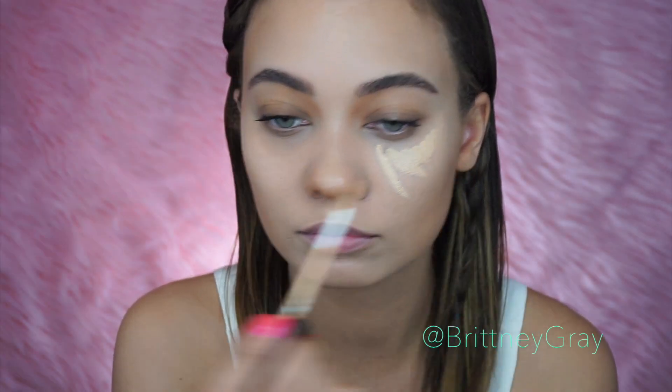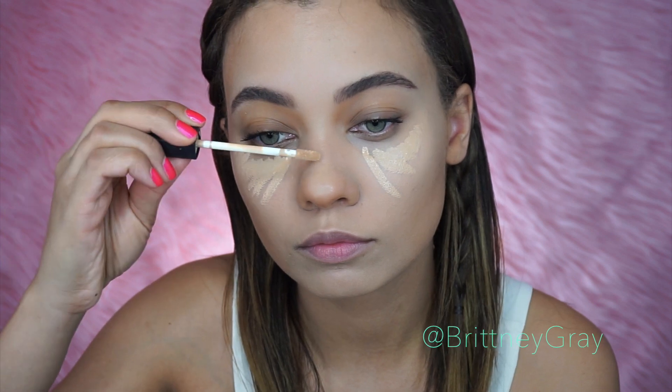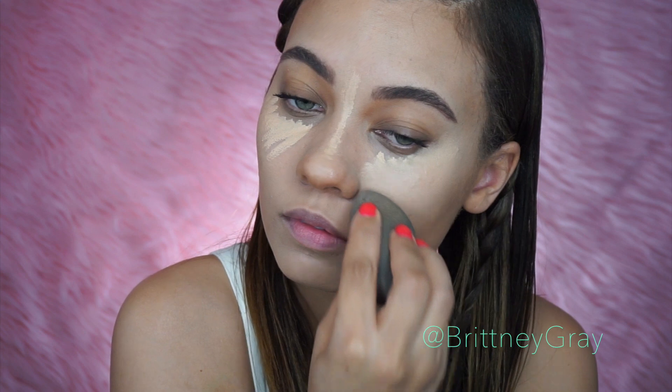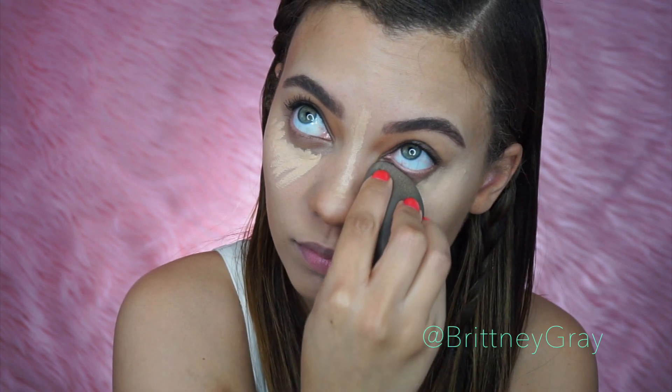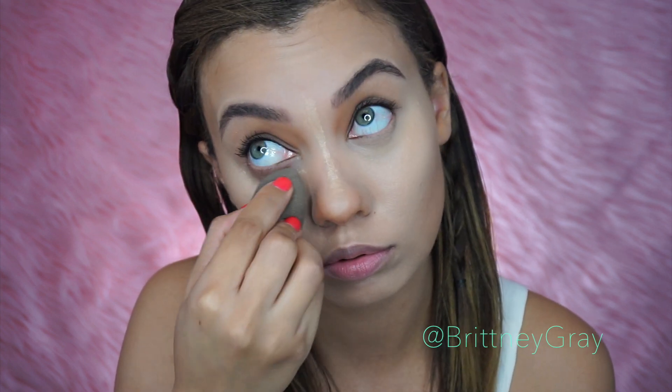I'm going to go in with my NARS Radiant Creamy Concealer. I'm choosing this one because, since we're using so many creams today, I wanted a drier concealer — and this one is dry on me. I have combination skin. But I still love it; it gives amazing coverage, which is why I'm using it on this look. As you can see, it's covering all those dark circles. I'm blending that out with my beauty blender, putting some under my eyes, on my cheekbones, and on the bridge of my nose.